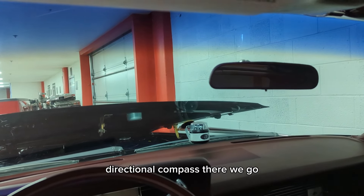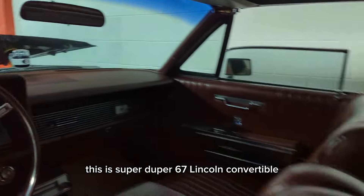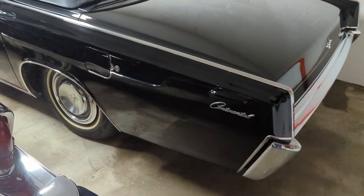Factory directional compass — there we go. It's a super duper 67 Lincoln convertible. Please give me a thumbs up, subscribe, and watch the video to the end. Thank you so much.